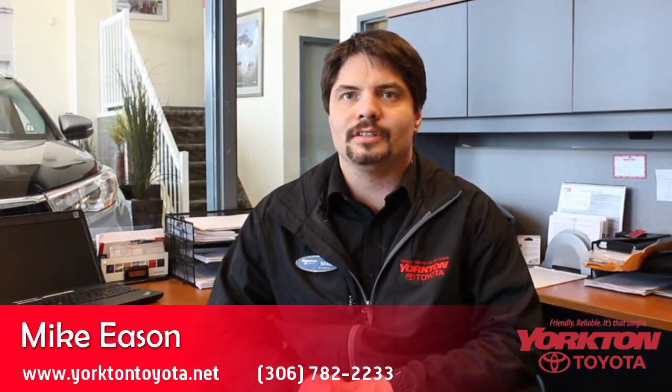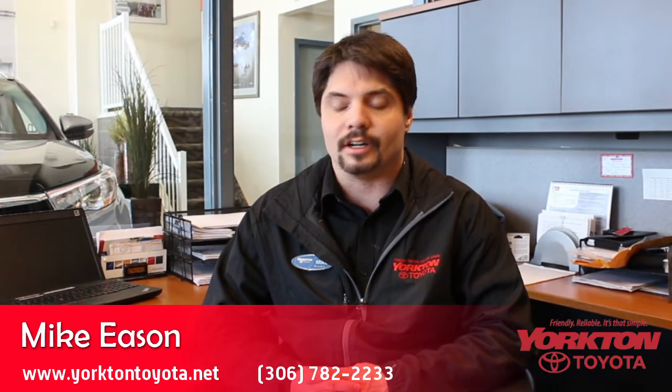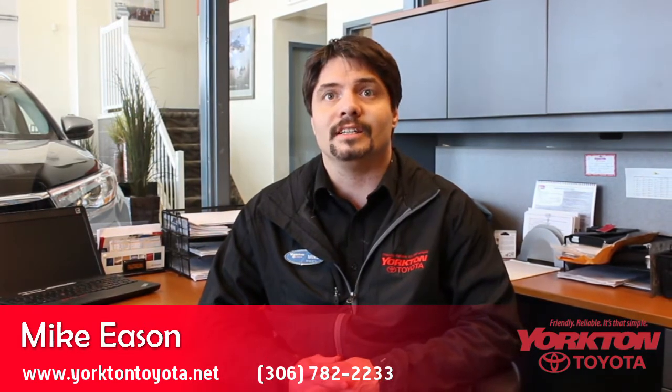Hello, I'm Mike Eason from Yorkton Toyota and I'm here to introduce you to some of our family-friendly vehicles in our Toyota lineup, letting you know our safety ratings and the amount of car seat anchors.